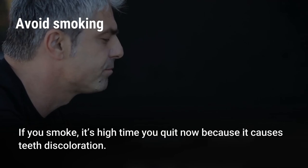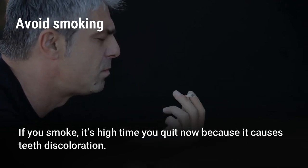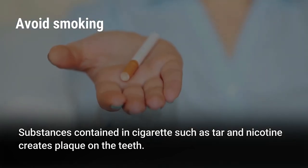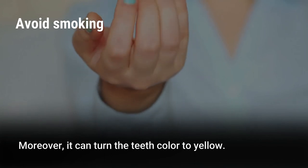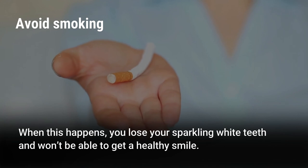Avoid smoking. If you smoke, it's high time you quit, because it causes teeth discoloration. Substances contained in cigarettes, such as tar and nicotine, create plaque on the teeth and can turn the teeth color to yellow. When this happens, you lose your sparkling white teeth and won't be able to get a healthy smile.